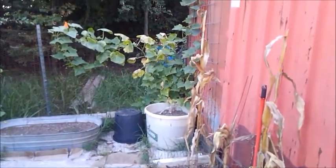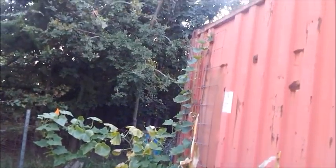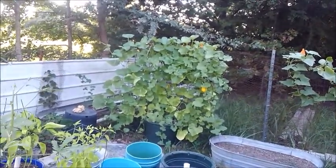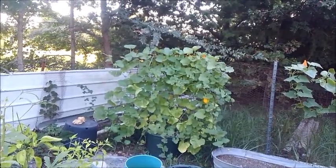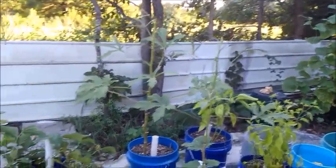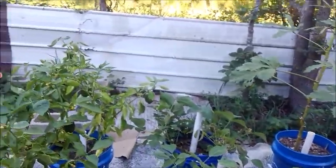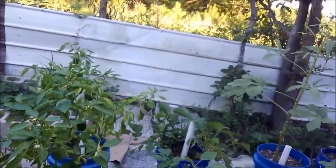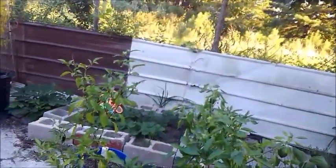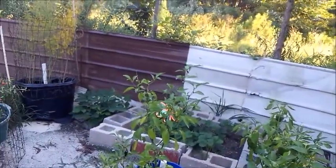I still have my cucumber plant back there and it's doing pretty good. I thought that was a honeydew melon plant but I'm having second guesses on that one — I'm not real sure. And then my okra plant, snap beans, peppers, and jalapeños. That stuff is still growing so I'll probably get a little bit more from there.